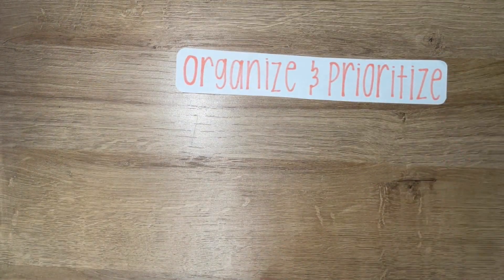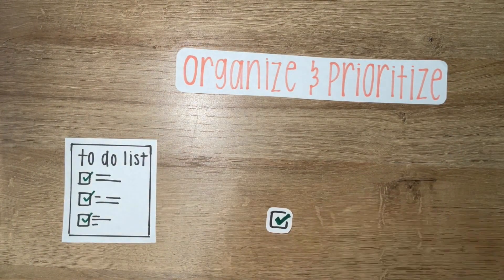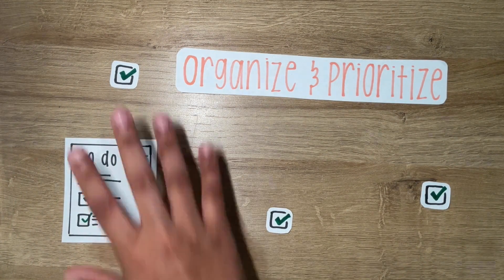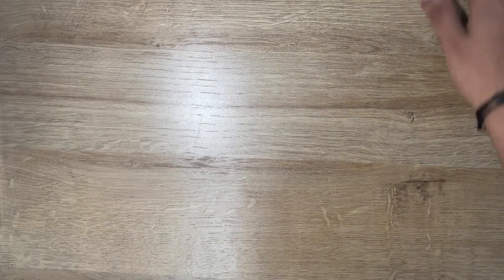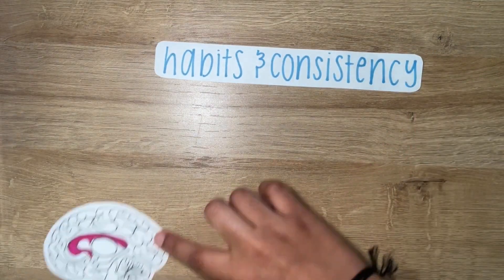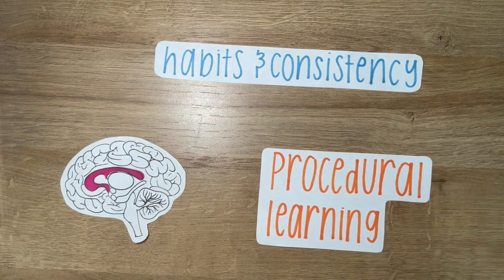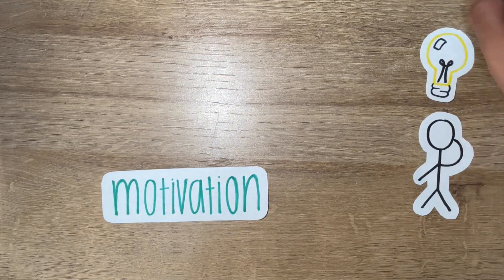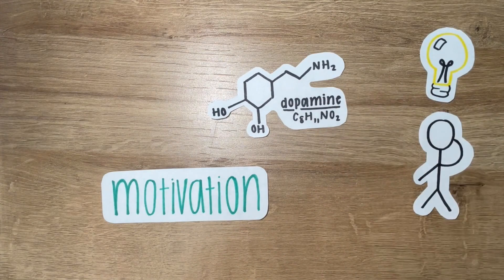Three: break down complex tasks into manageable parts and organize the information you need to learn. By setting clear, achievable goals and creating a structured study plan, you utilize the prefrontal cortex's ability to organize and plan, enhancing your learning. Four: develop effective study habits by leveraging the basal ganglia's role in procedural learning and habit formation — consistency in your study routine will help automate these behaviors, making the learning process easy and effortless. Five: keep yourself motivated by finding aspects of the material that genuinely interest you, as intrinsic motivation can enhance dopamine release and improve learning outcomes.